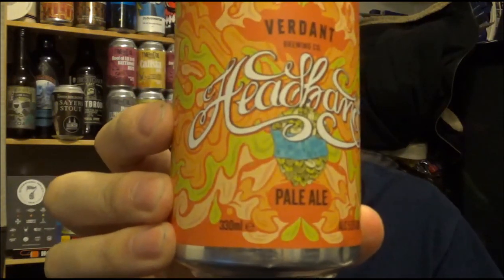Welcome to Kent Beer Reviews. Today we're going down into Cornwall again — Falmouth. You know what the beer is already: from the Verdant Brewing Company, which is their Headband Pale Ale, coming in at 5.5% ABV.